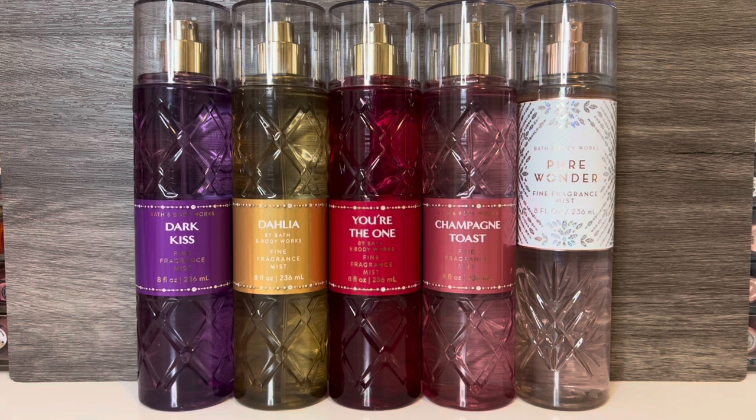The second holiday release I have from Bath & Body Works is the Beveled Collection, and I'm going to include a couple of standalone releases in this video as well. I've already reviewed the Festive Forest Collection, and I'll link that video in the description box if you want to check that out. There are three re-promoted scents in the Beveled Collection, but there's a fourth scent that was released earlier in the same packaging, so I'm going to include that as well.